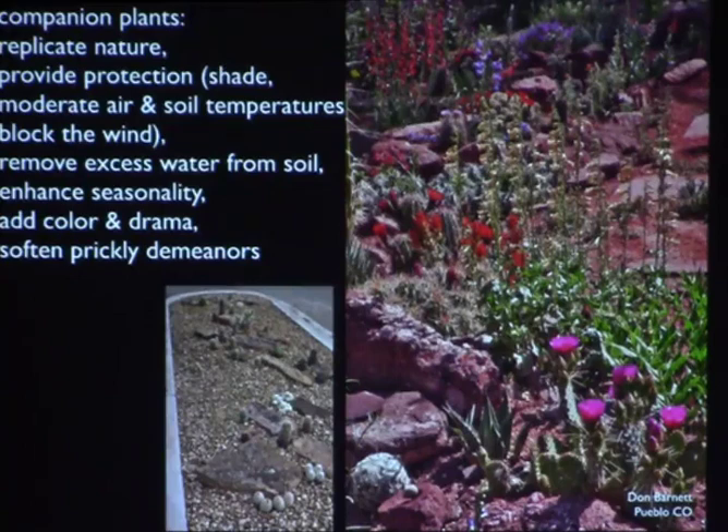We had a September issue of the Cactus Journal, and I had given this talk several times in Denver. I was really pleased to see that the landscaping issue covered this, and experts in other parts of the country — especially the southwest — came up with the same conclusions I did about why companion plants might be valuable. Nature very seldom has a cactus or succulent growing by itself, and companion plants also provide protection by offering shade and moderating soil and air temperatures, which can make a huge difference in an arid climate.